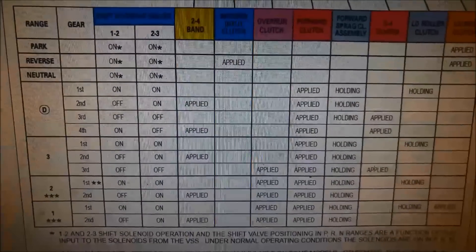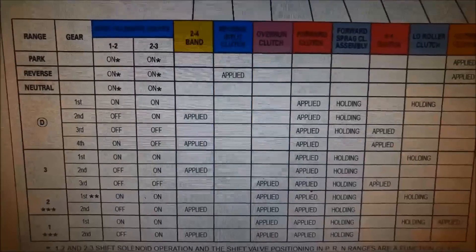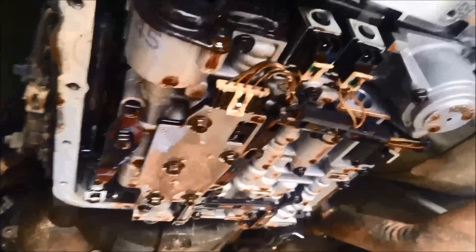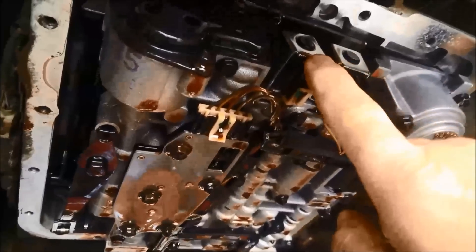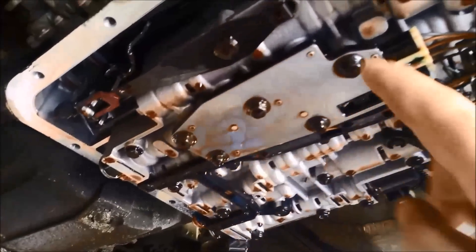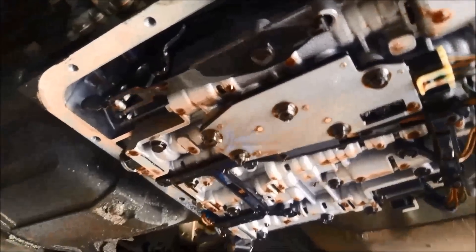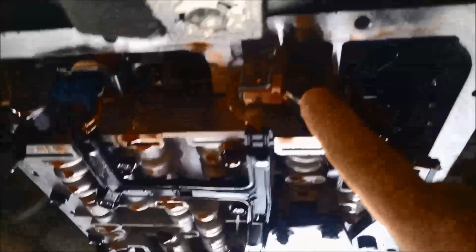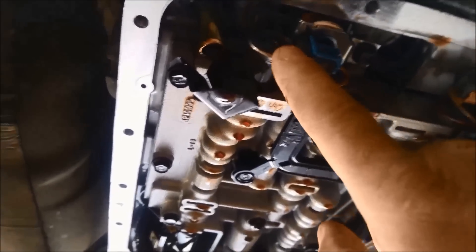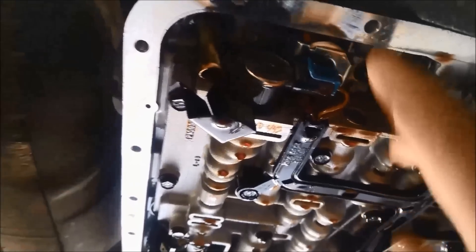It's still worth checking all the solenoids because once one gets contaminated or worn, it's usually an indication that the others aren't far behind. Here we have the shift A or 1-2 shift solenoid — the one that's playing up — and shift B, which is the 2-3 shift solenoid. In other videos you can see me flush the manifold switch plates; we'll do the same with this one. You've also got your 3-2 solenoid on the passenger side, your pulse width modulated solenoid for the torque converter, and your torque converter solenoid which goes into the pump.